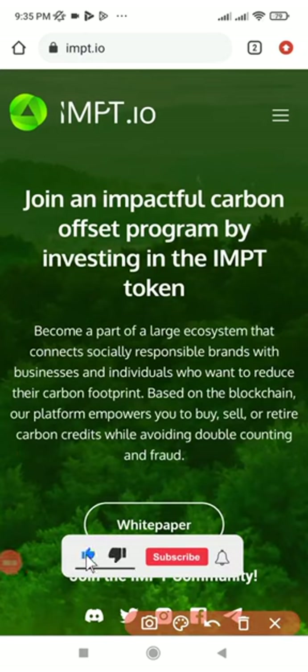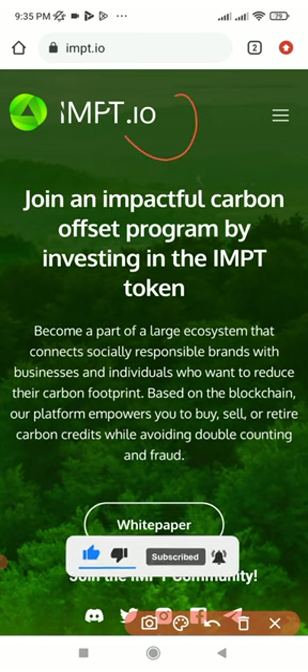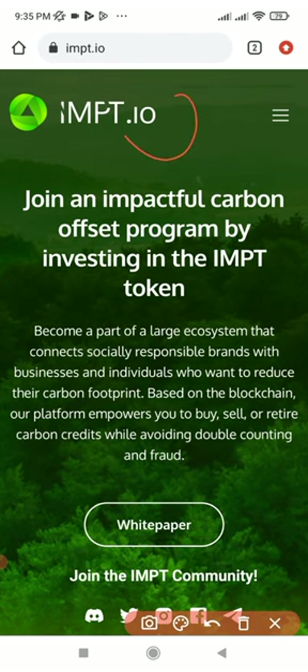In this video tutorial, I'm going to walk you step by step on how to buy the IMPT token that is currently on pre-sale. I'm going to show you how to buy using MetaMask on the mobile app. The same procedure I'm showing you using MetaMask is the same thing you would do if you are using Trust Wallet or any other wallet.